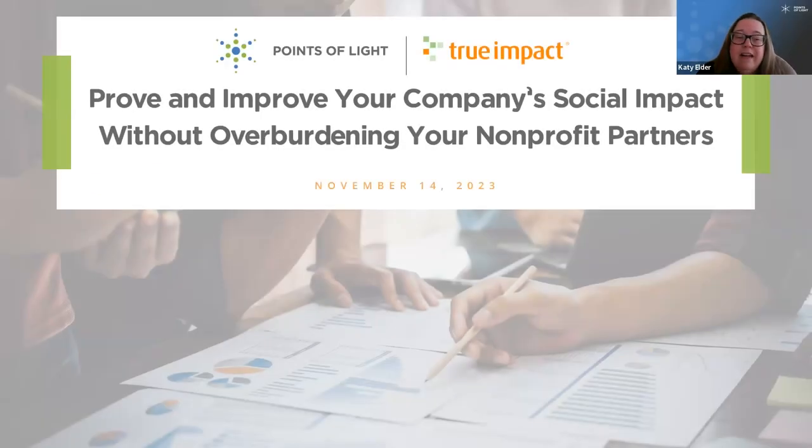Welcome, everyone. Good morning, good afternoon, or good evening, depending on the time zone that you're Zooming in from. Thanks for joining us for our conversation on proving and improving your company's social impact without overburdening your nonprofit partners.